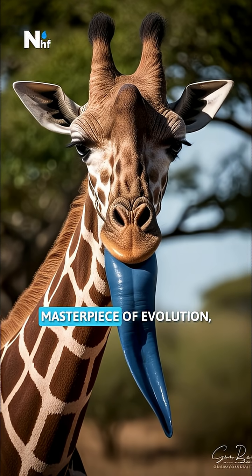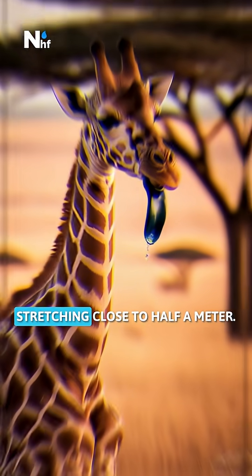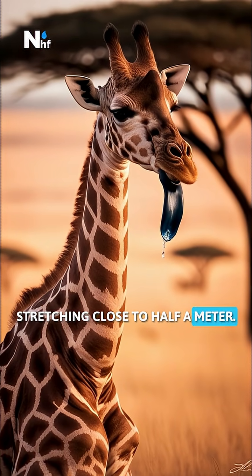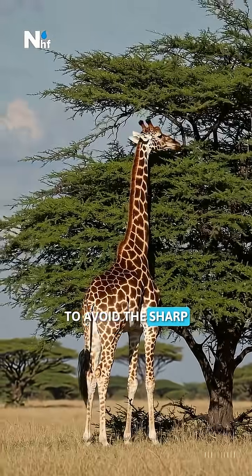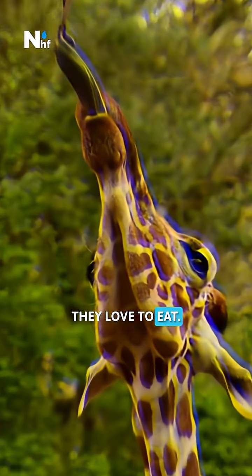The giraffe's tongue is a masterpiece of evolution. Stretching close to half a meter, it is strong enough to strip leaves from the tallest branches and delicate enough to avoid the sharp thorns of the acacia trees they love to eat.